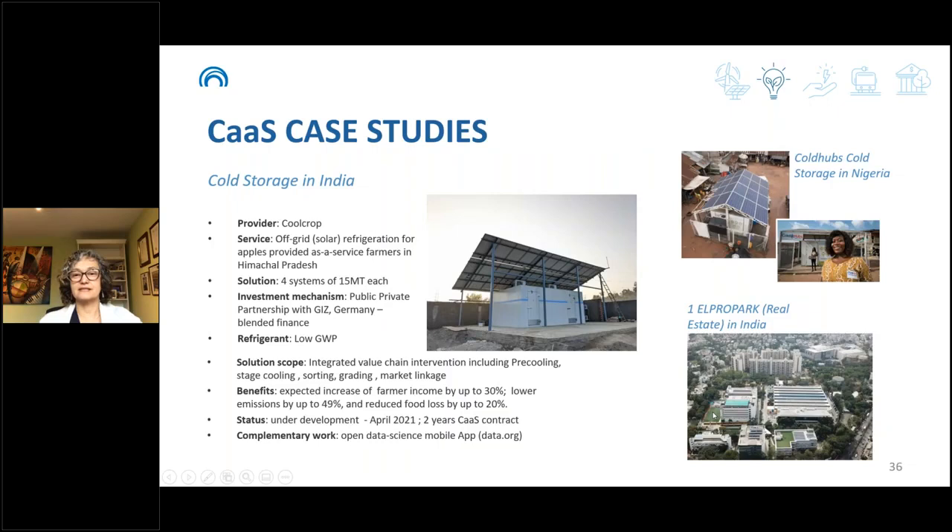For further details, case studies, and resources, visit discuss-initiative.org or energy-base.org. One example from an incubator company in India, Cool Crop, involves installing large-capacity cold storage for apple production, with users paying based on usage — a fee per amount of apples stored depending on the length of stay — expected to launch in April 2021.